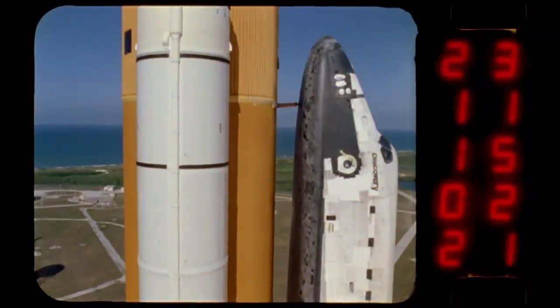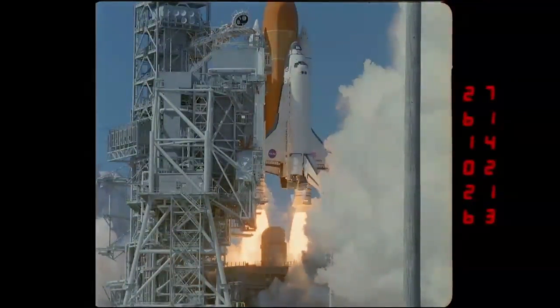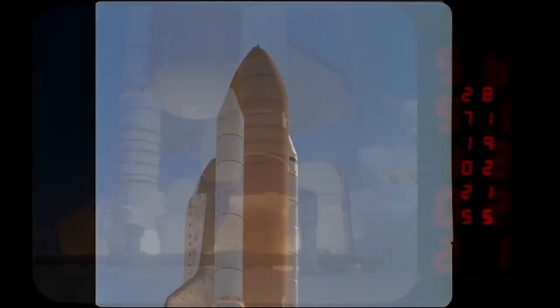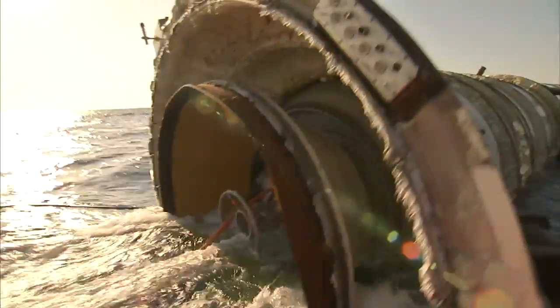When NASA's Space Shuttle was designed as a reusable vehicle more than 30 years ago, the spacecraft was not the only part of the high-tech recyclable system. The twin solid rocket boosters that helped power the shuttle's ascent to space have been refurbished and used multiple times during the shuttle program. But to do that, they had to be retrieved from the Atlantic Ocean after each launch.